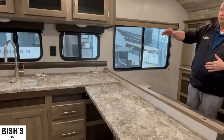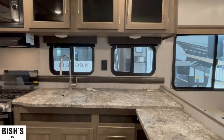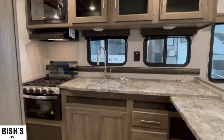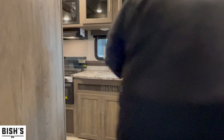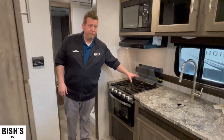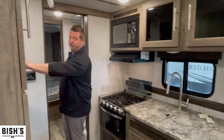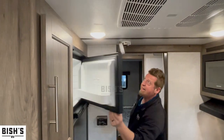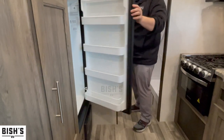You're going to have a dual-sided sink with a retractable gooseneck faucet, tons of cabinets and drawers everywhere for storing food, utensils, plates, whatever you want. Over here in the kitchen, you're also going to have a nice oven with a three-burner stove and a microwave above that. Directly across, you're going to have your dual-purpose Norcold eight-cubic-foot refrigerator with tons of space in both the freezer and refrigerator side.